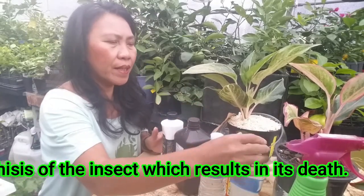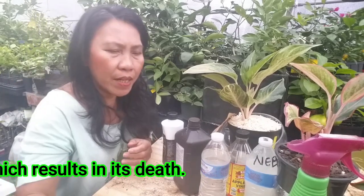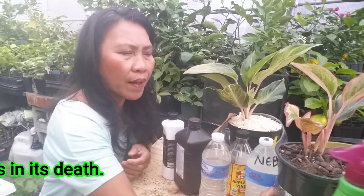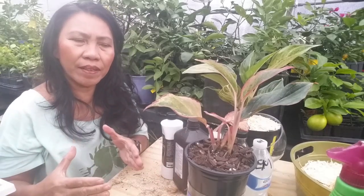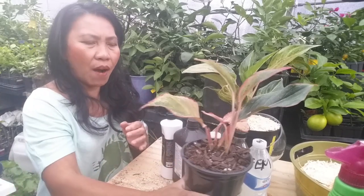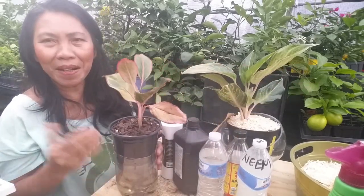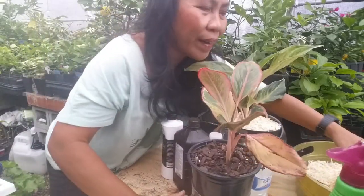Now let's go ahead and do the elimination. First, we're going to eliminate the water supply. When I eliminate the water supply, any excess water must be eliminated because excess water allows the gnats to breed. I have here my aglaonema — I just separated this one.